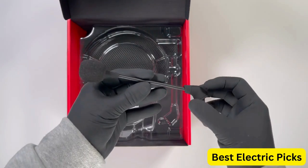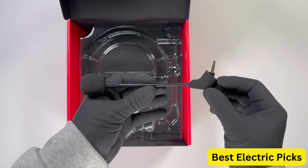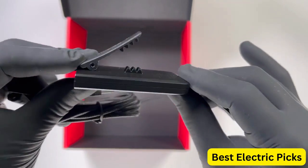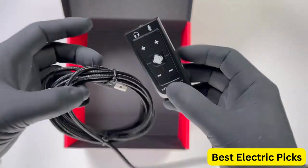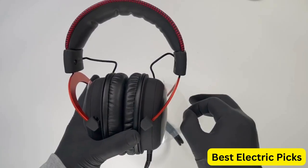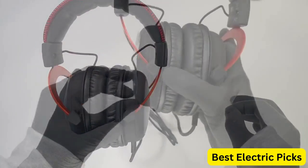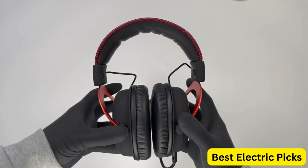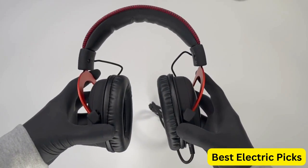The Cloud 2 is compatible with PC, PS5, PS4, Xbox Series X/S, and Xbox One, making it a versatile option for gamers who switch between platforms. The HyperX Cloud 2 offers excellent value for its price, providing exceptional audio quality and comfort. It is a great choice for gamers on a budget who still want a high-quality gaming headset.